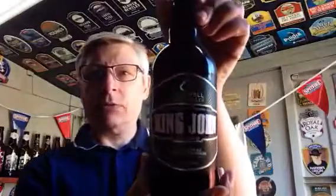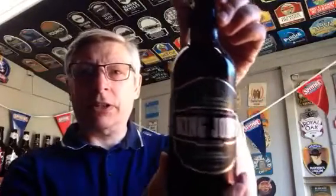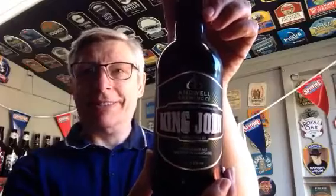Nice little label there. I don't know if you can see it properly in this light — nothing I can do about that I'm afraid. Let's get the opener and pour it in the glass.